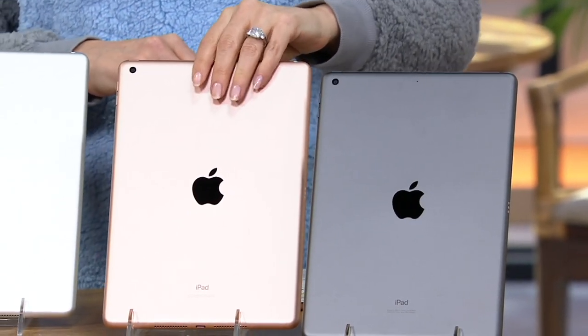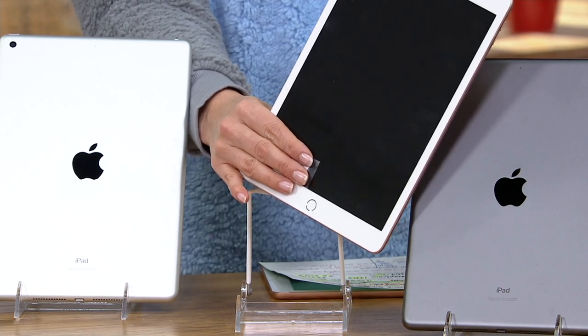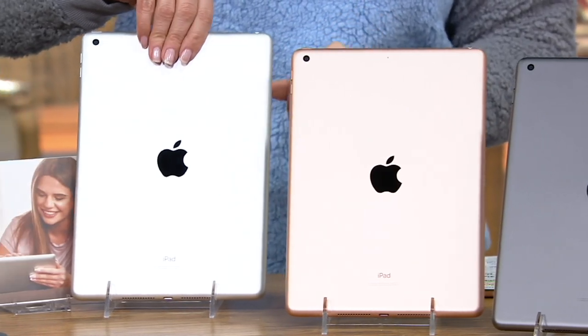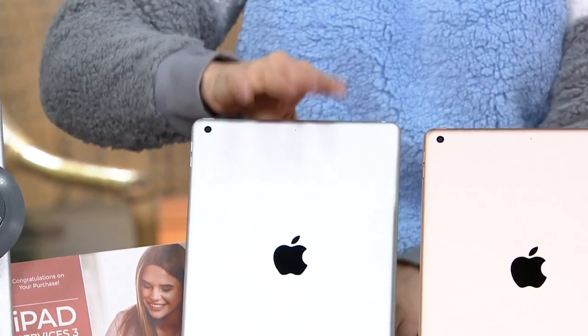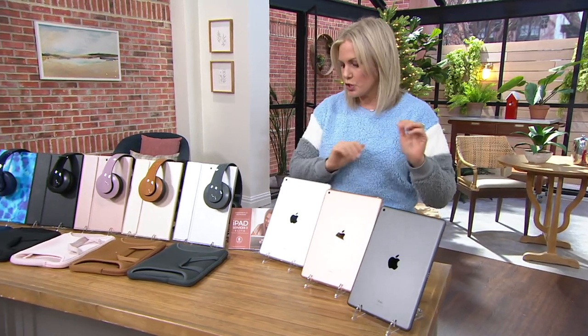Or would you like the gold? This is more of a rose gold — very pretty, always very popular — and that one's going to have the white bezel. And here is the silver, which also has the white bezel going around.